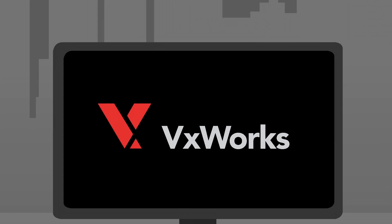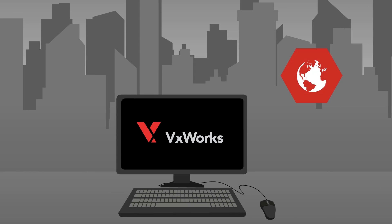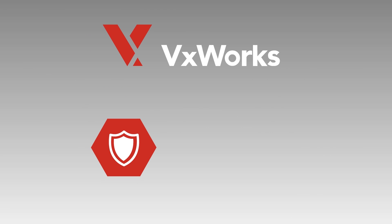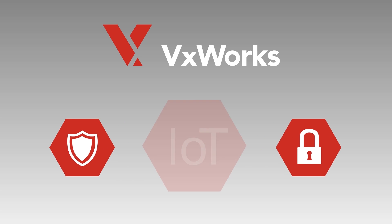The only real-time operating system that is used around the world and also in outer space, where failure isn't an option and security is paramount. Wind River VXWorks — the safe and secure real-time operating system for the Internet of Things.